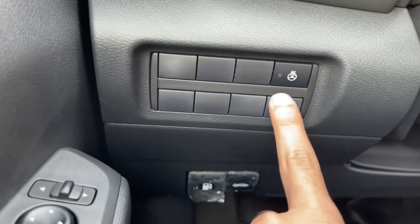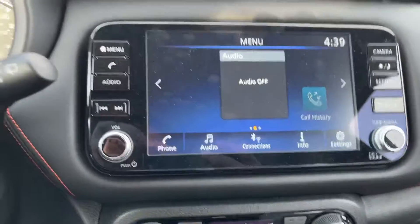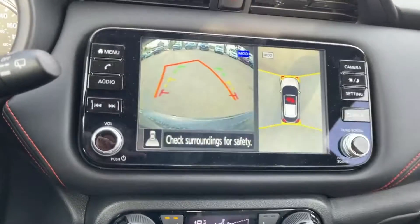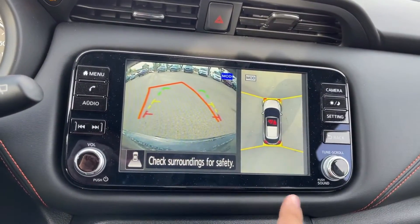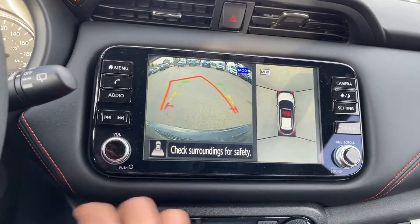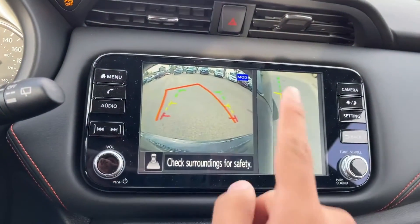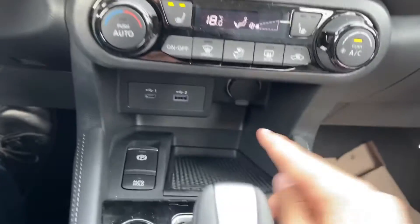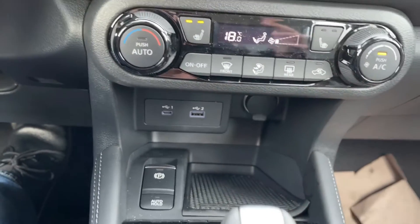Over here you have your heated steering wheel. Here's your infotainment system — you get Apple CarPlay and Android Auto. Putting this vehicle into reverse, you'll get your 360 camera view with your backup camera. And if you click the camera button, it'll show you your curb as well. Looking down, you have your heated seats and your USB-C and USB-A plug-ins.